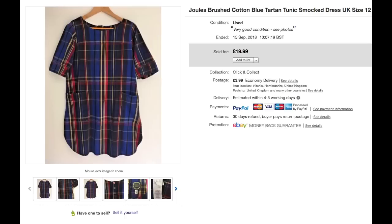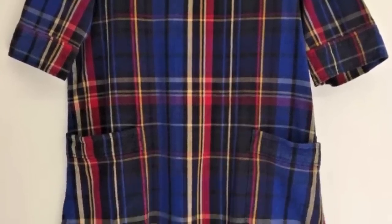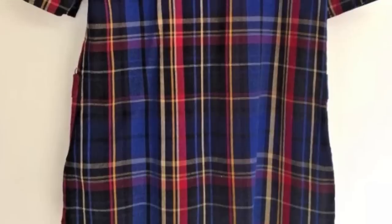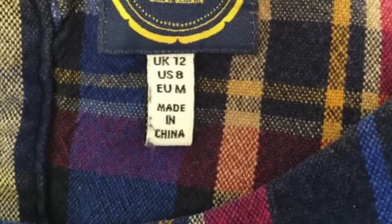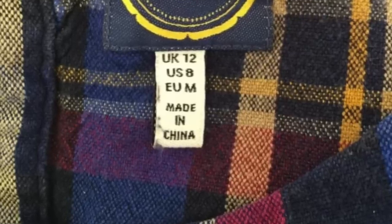Tartan and checks are back on trend again for this autumn and winter, and I'm starting to notice a rise in sales of anything listed that's tartan or checks. This is no exception — it's also Jewels, which really helps because it's a quite sought-after high-end brand. So it was the double whammy of an on-trend pattern and a really good brand. I got £20 for it.